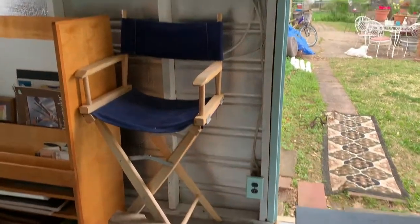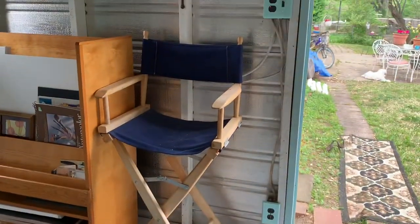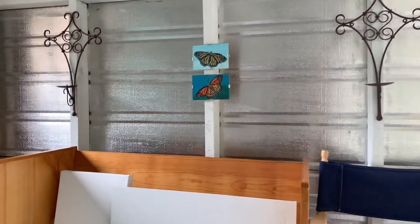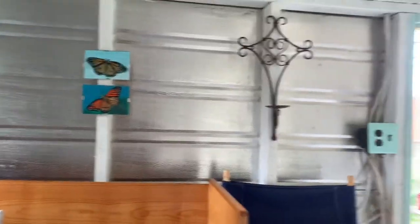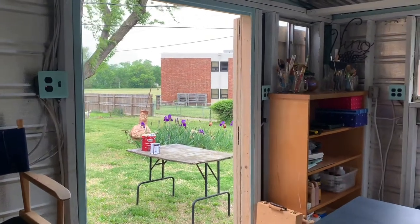I bought this director chair at a garage sale — I love it, and I'm going to paint it. I hung a little bit of art on the wall; it's not going to stay there but I just needed something. And there's the door out — so you've had the full round trip tour of my she shed.